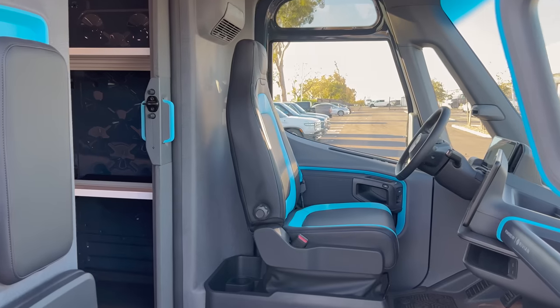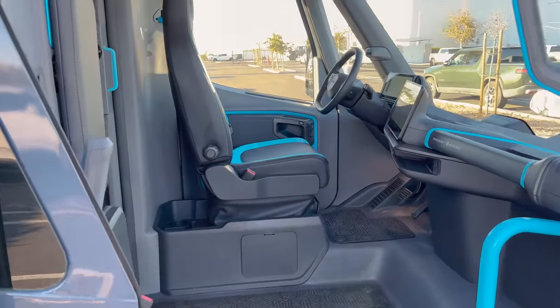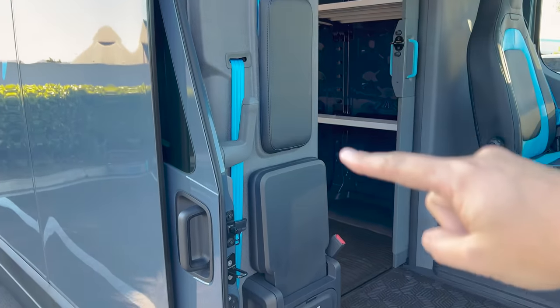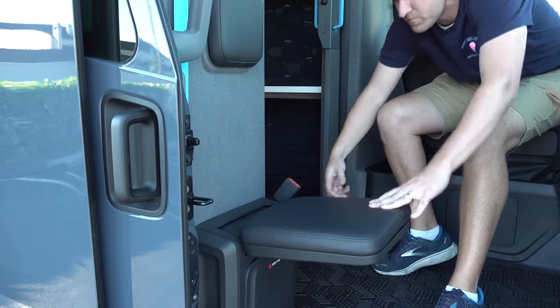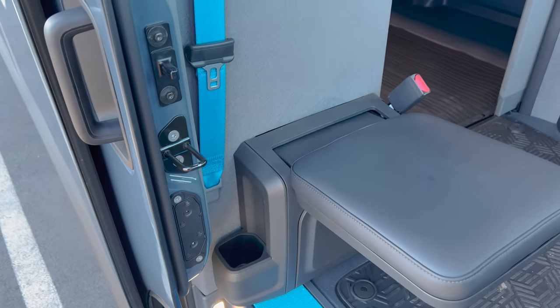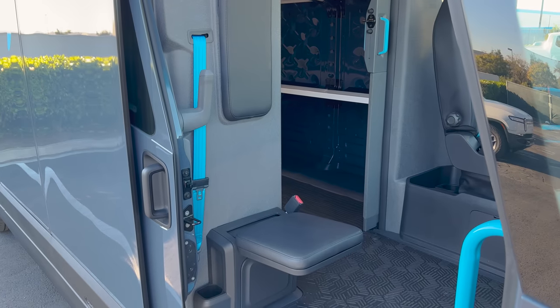This giant van has only one seat for the driver — though it actually has two, with a jump seat positioned against the wall that folds down when needed, complete with its own seat belt and cup holder. Rivian told me it won't be used often — primarily for when an Amazon driver-in-training is shadowing an experienced driver. Otherwise, this is a single-seater van.